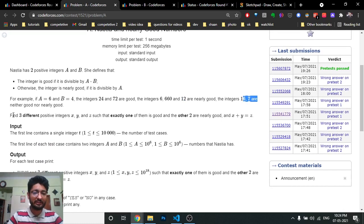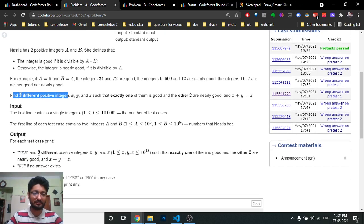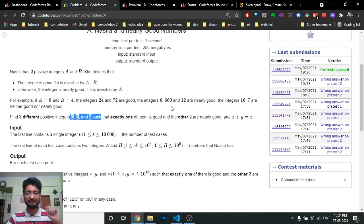We have to find three different positive integers x, y, z such that exactly one of them is good, two of them are nearly good, and x + y = z. So we need three numbers where the sum of two equals the third, one is a multiple of a×b, and the other two are nearly good.